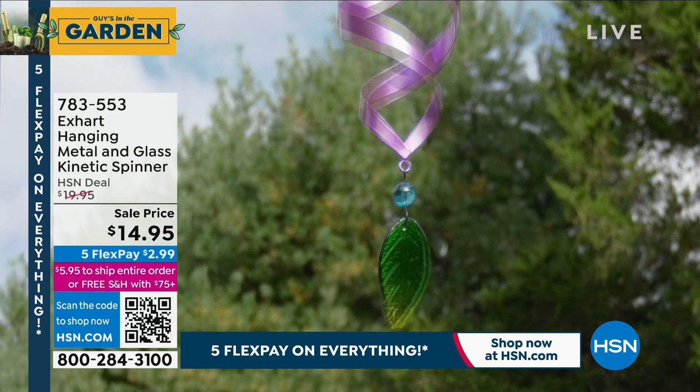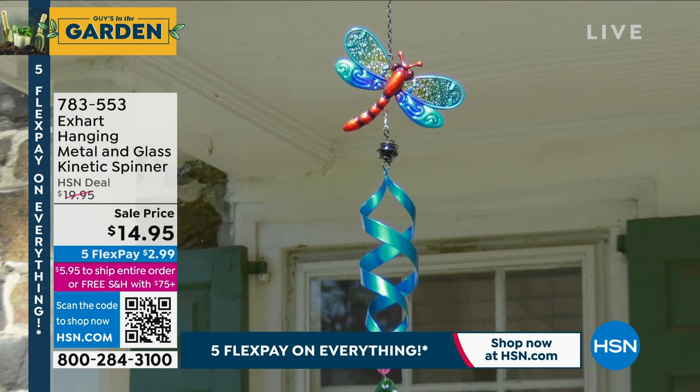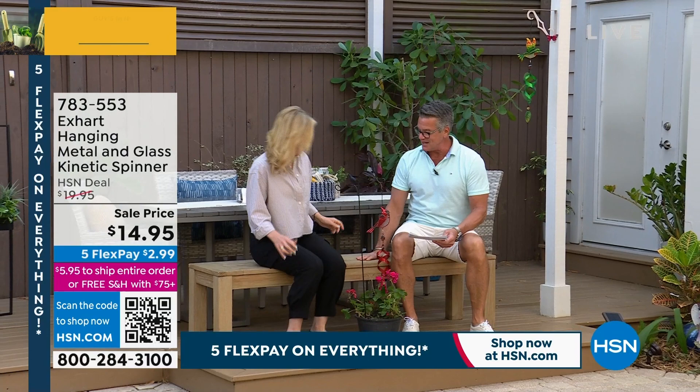Here comes one of my best garden buddies and friends ever, Tracy Kane. I put us on a little bench today so we can hang out. As I said, it's kind of early in season for a lot of people, but it's always nice to have a little bit of color in your yard.